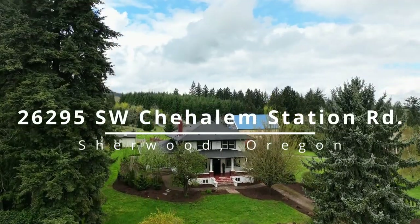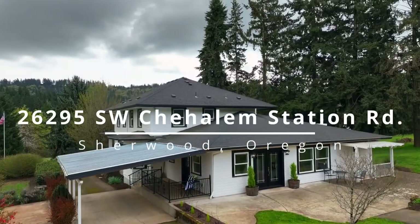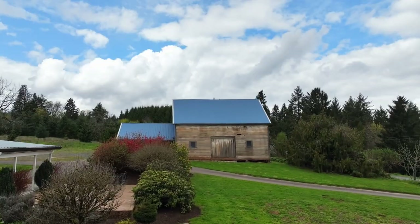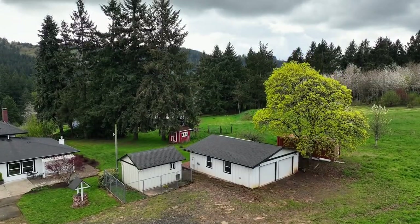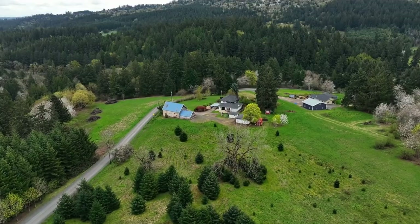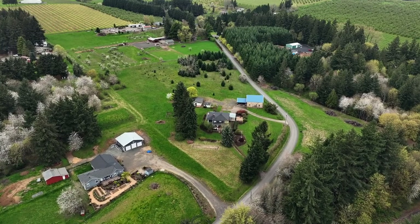This majestic property of a bygone era offers timeless elegance, from the grand historical craftsman style home to the antique barn with a unique history of its own. Situated on five beautiful and usable acres with expansive views, it's conveniently located between Newburgh and Sherwood.